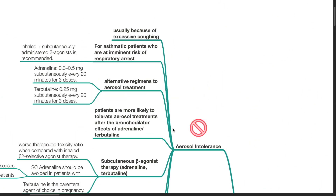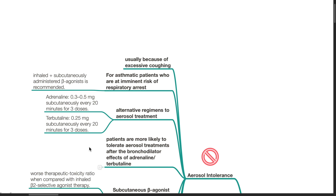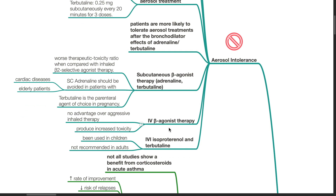Aerosol intolerance is usually due to excessive coughing. For asthmatic patients who are at imminent risk of respiratory arrest, provide both inhaled and subcutaneously administered beta agonists. Alternative regimens include subcutaneous adrenaline 0.3–0.5 mg every 20 minutes for 3 doses, or subcutaneous terbutaline 0.25 mg every 20 minutes for 3 doses. Patients are more likely to tolerate aerosol treatments after bronchodilator effects of adrenaline or terbutaline. Subcutaneous beta agonist therapy has a worse therapeutic toxicity ratio compared with inhaled beta-2 selective agonist therapy. Subcutaneous adrenaline should be avoided in patients with cardiac disease and elderly patients. Terbutaline is the parenteral agent of choice in pregnancy. IV beta agonist therapy has no advantages over aggressive inhaled therapy and produces increased toxicity.